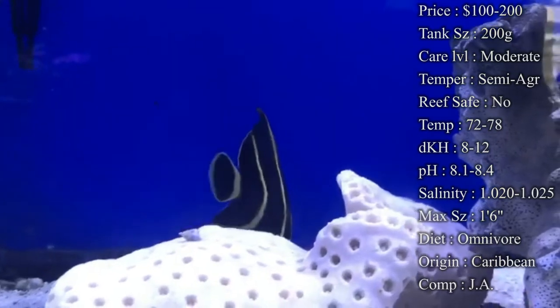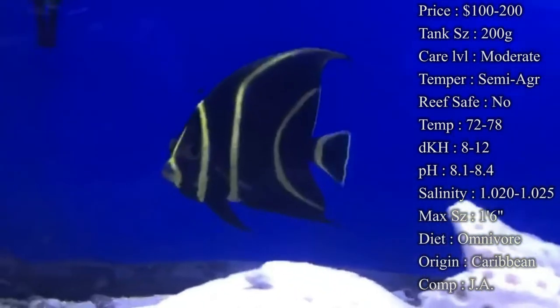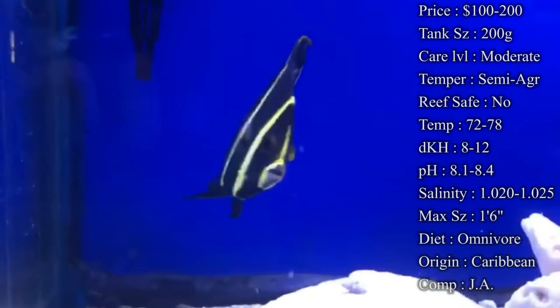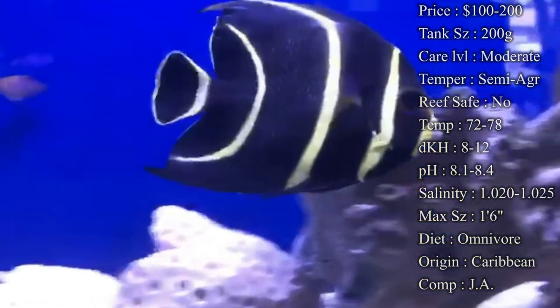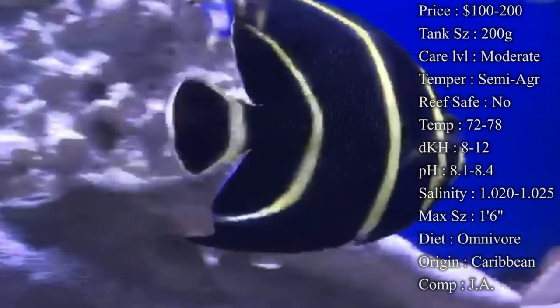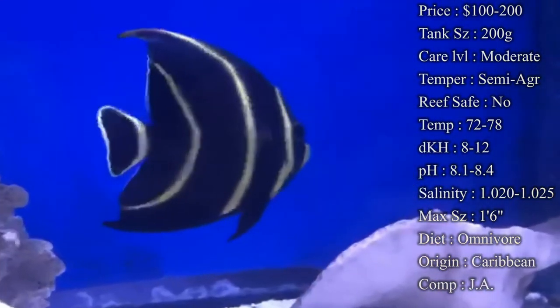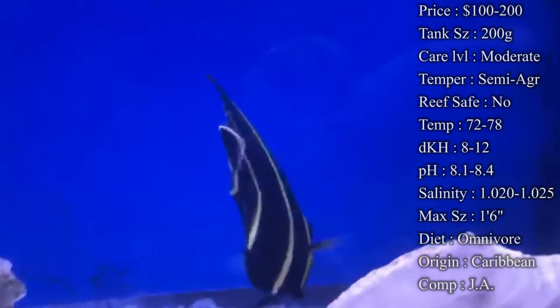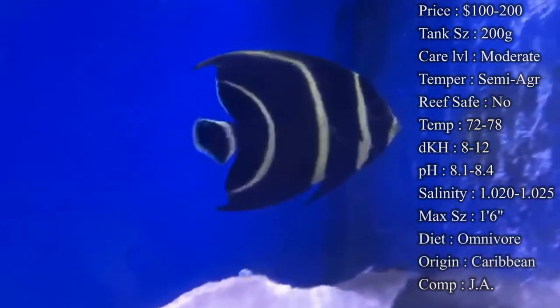Temperament — semi-aggressive. Angels, just like tangs, become the kings and queens of the tank. They become very territorial over their rocks and caves, and whenever something new comes in, they have to check them out and can even be aggressive towards them. So you definitely want to make sure this is one of the later fish you add to your tank, or if you want a group of fish, make sure to add them at the same time so they're all looking for territory simultaneously.